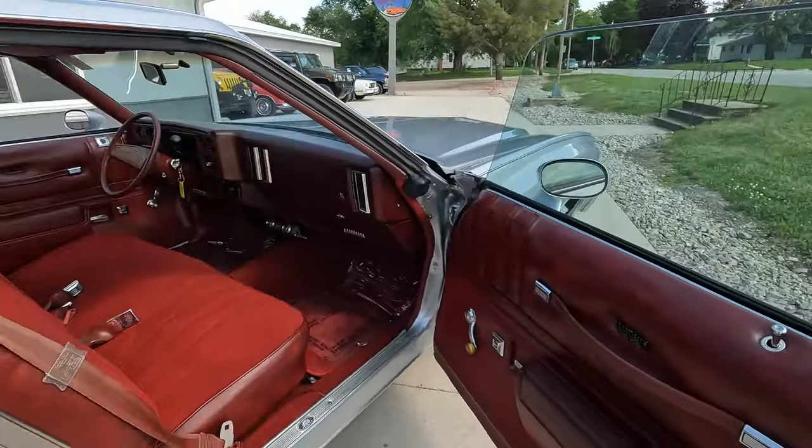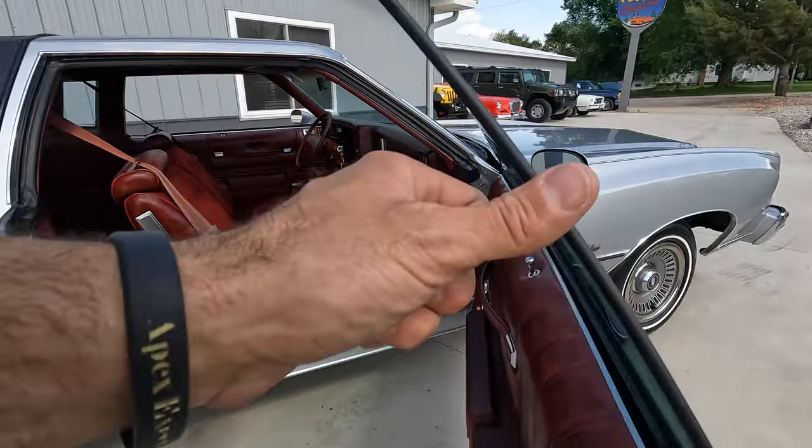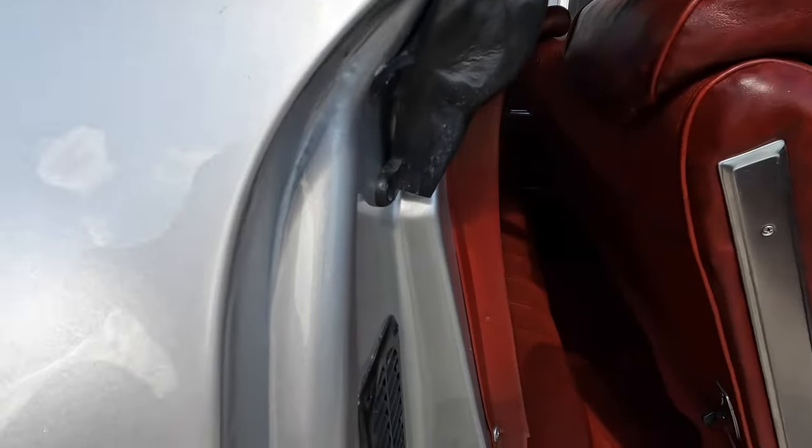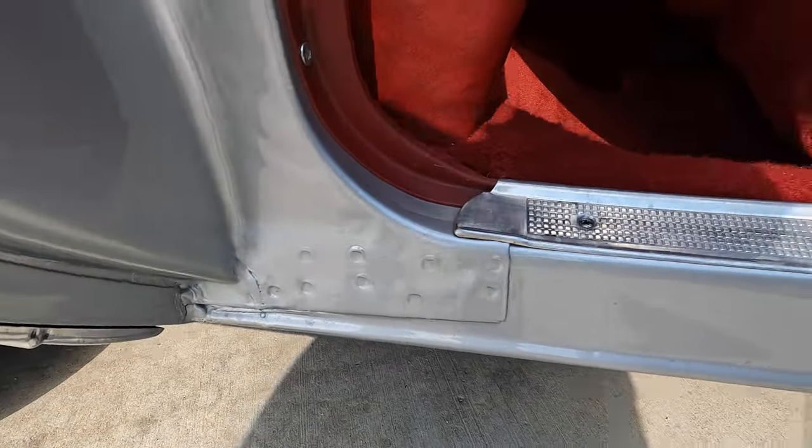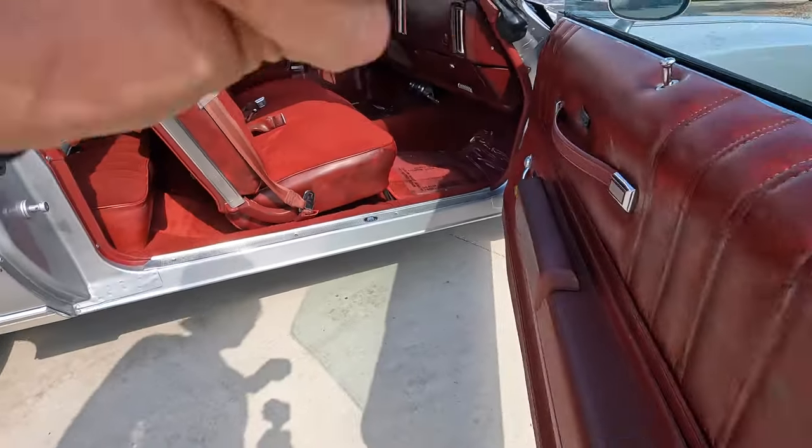Go ahead and pop the trunk. The paint on the door jambs is as nice as the paint on the rest of the car — you can tell those are the original quarters. Wait till you see the inside of the trunk; it looks just as nice as the interior.